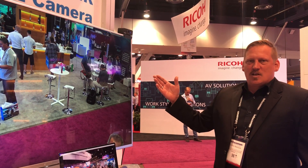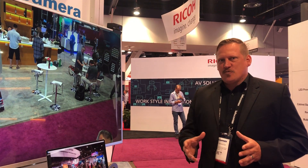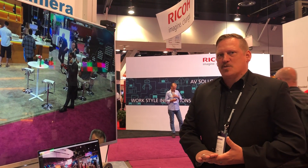It has a 110 degree field of view, so it's ideal for that conference room where you're wanting to capture a wide shot. This will be shipping in August and we're very excited about this product.